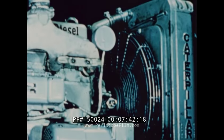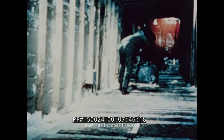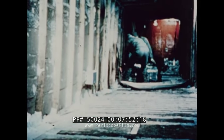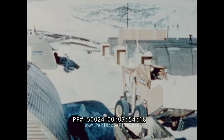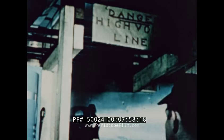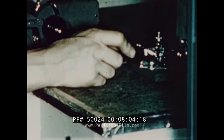Thirty kilowatt, three-phase diesel-electric generators were used to supply power to the base, driven by the D315 diesel engine. Diesel fuel was an indispensable commodity in the Antarctic. It provided power for the camp vehicles, heat for the snow-melter, and electric current for the 101 pieces of gear necessary to sustain life in this frozen wilderness.